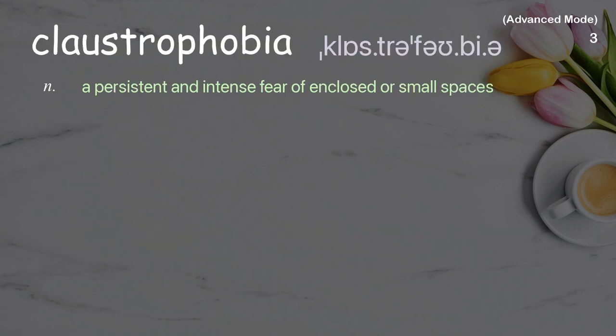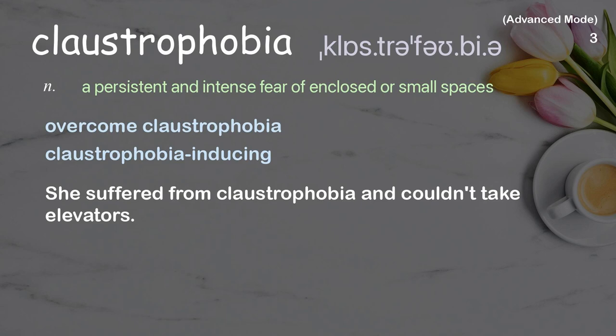Claustrophobia: A persistent and intense fear of enclosed or small spaces. Examples: Overcome Claustrophobia, Claustrophobia-inducing. She suffered from claustrophobia and couldn't take elevators.